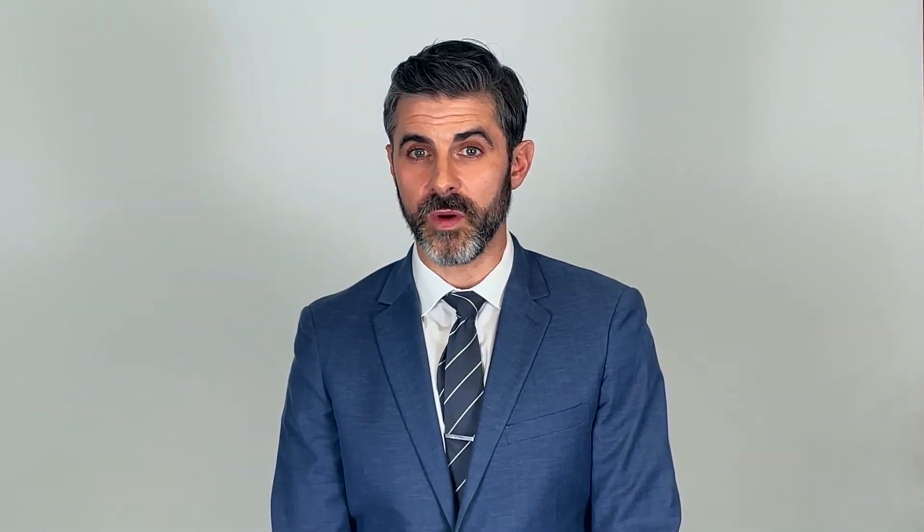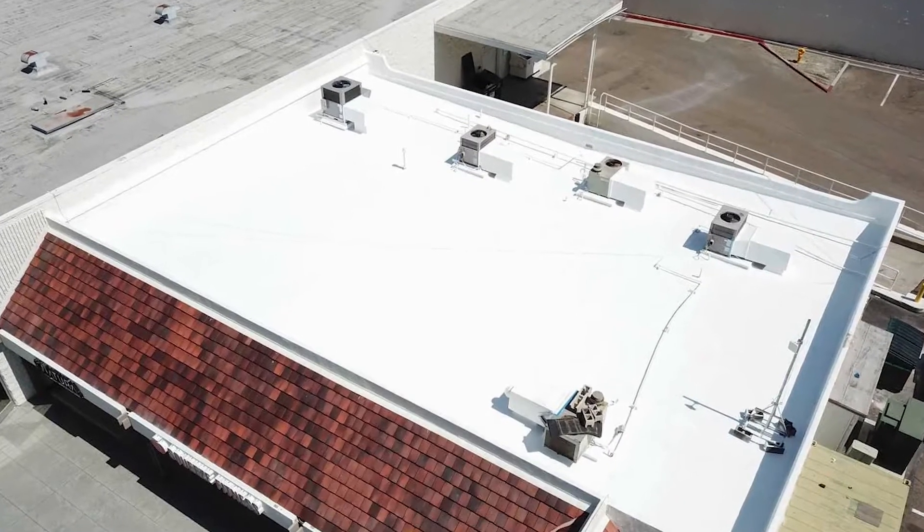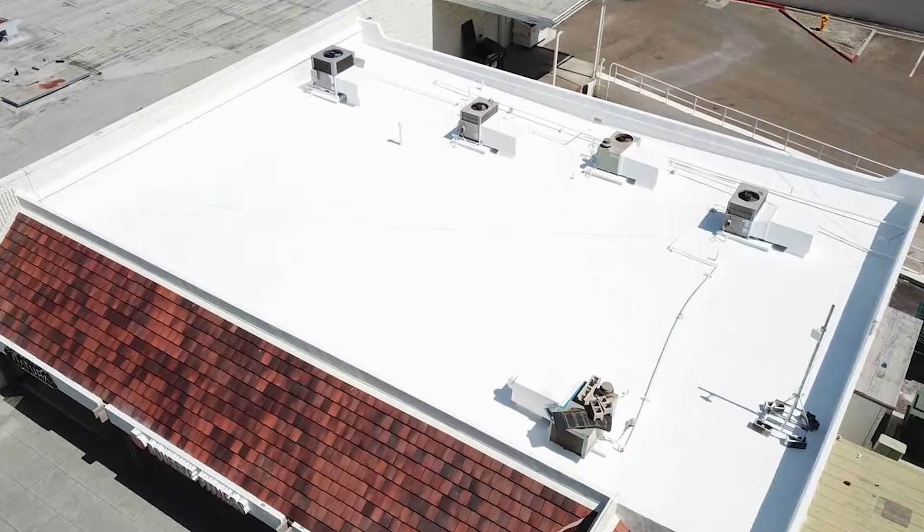Flat roofs are a popular modern choice for commercial buildings. They're more cost-effective than steep slope roofs or pitched roofs. Contractors use less material because the square feet covered are fewer. You can make significant savings as a business owner because they are quick and easy to install.